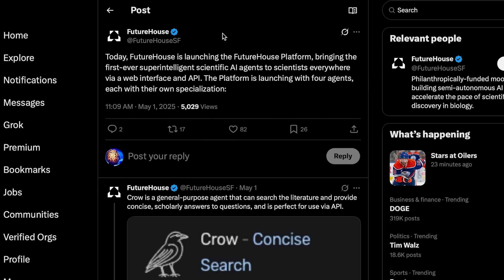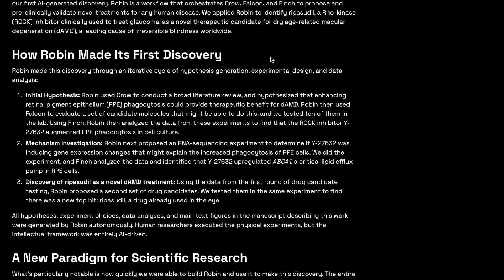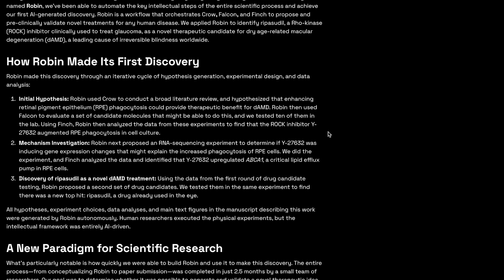On a similar note, you might recall the startup FutureHouse, which launched the first ever super-intelligent scientific AI agents for scientists. Just this week, they announced their first ever AI-generated scientific discovery. Their AI agent Robin found a more effective drug for dry age-related macular degeneration — a form of blindness. All hypotheses, experiment choices, data analyses, and manuscript figures were generated by Robin completely autonomously. This entire process, from concept to published paper, was done in only two and a half months. In this same week we saw models blackmail researchers and refuse shutdown commands, we also saw one discover a potential treatment for blindness. Not a bad week for AI.